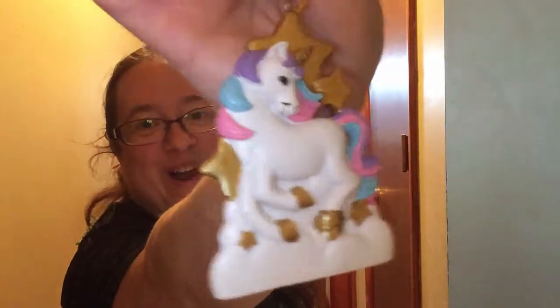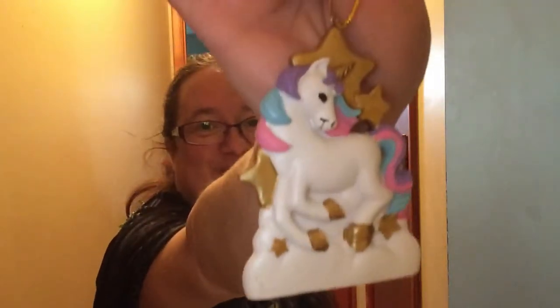This is super cute — this is definitely going on my tree. It's a unicorn ornament. I love it. My last unicorn item got broke last month so I'm super excited to get this. And it's not broken and I love it.